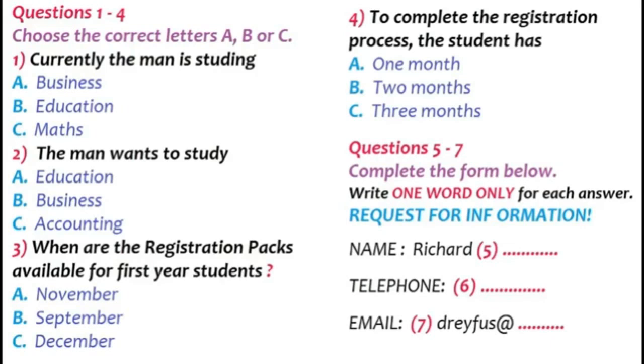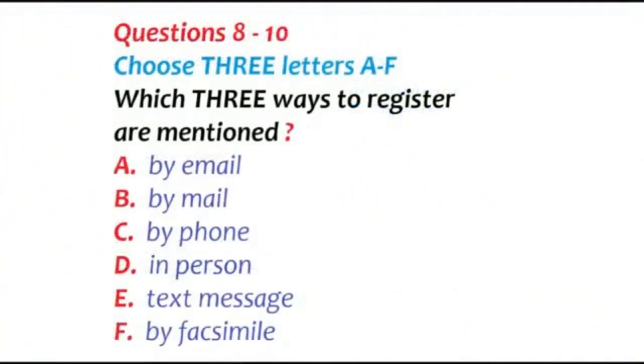Before you listen to the rest of the conversation, you have some time to look at questions 8 to 10.